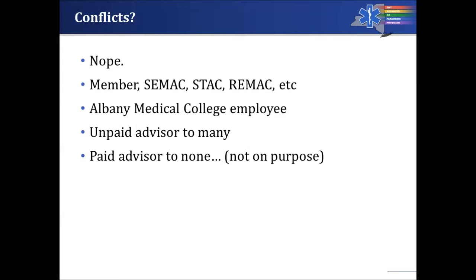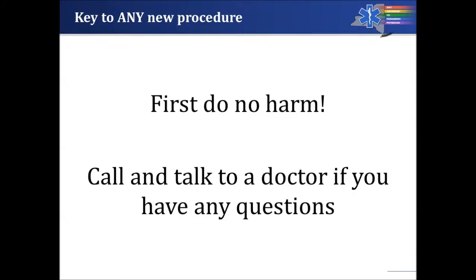I don't have any conflicts of interest. I am a member of the state emergency medical and the state trauma advisory committees. I'm a member of my local REMAC, an employee of the Albany Medical College, and I serve as an unpaid advisor to many different organizations. The key to any new procedure is first to do no harm.